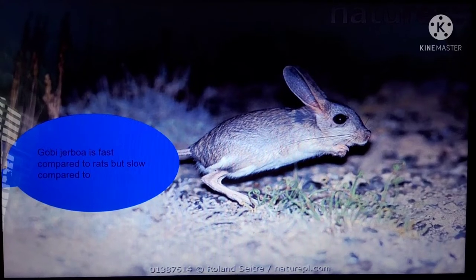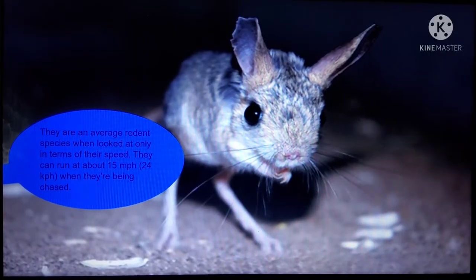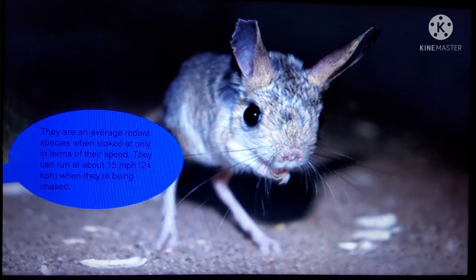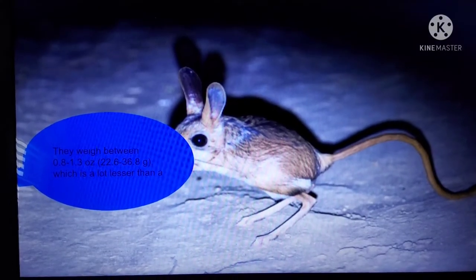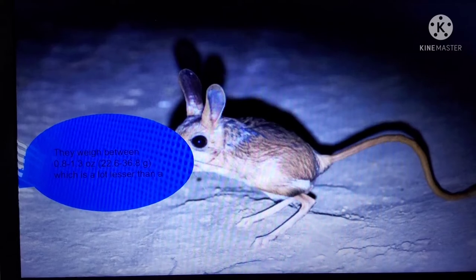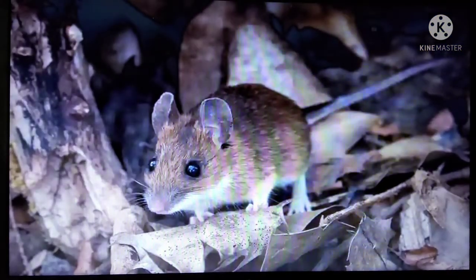While their tail can be almost or more than twice the length of their head and body combined, their body is still only of average size. Gobi Jerboa is fast compared to rats, but slow compared to squirrels. They are an average rodent species. When looked at only in terms of their speed, they could run at about 15 miles per hour, 24 kph, when they're being chased. They weigh between 0.8 to 1.3 ounces, 22.6 to 36.8 grams, which is a lot lesser than a pouched rat. It's about the same weight as that of a wood mouse.